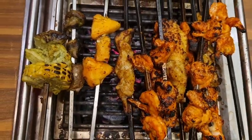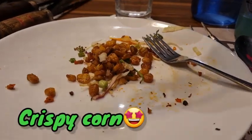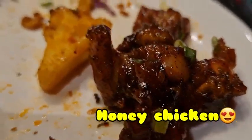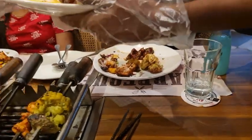They served both non-veg and veg starters. Coming back to the starters again — crispy corn, and they have both veg and non-veg options. Honey chicken is my favorite — completely my favorite. And this is cajun potato.